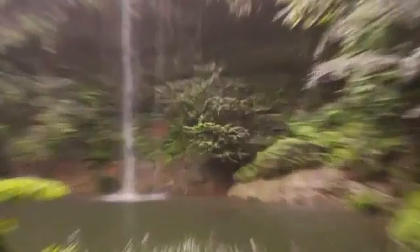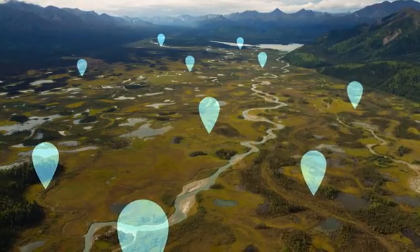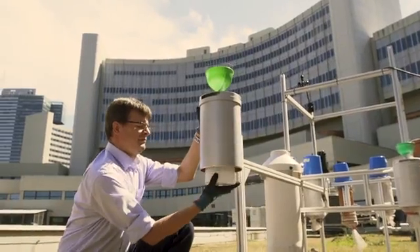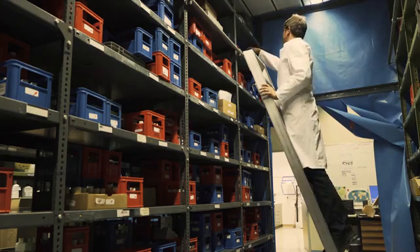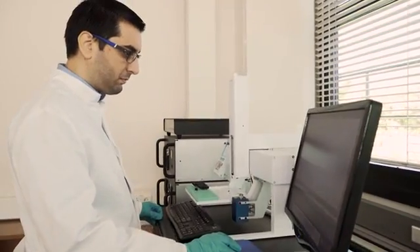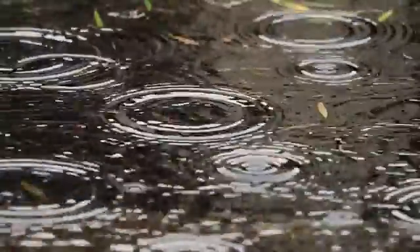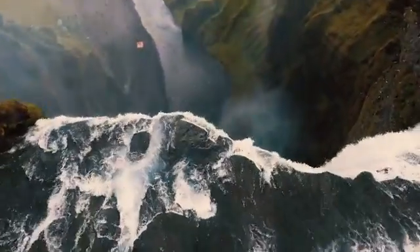A global project to track the journeys of specific raindrops is harnessing the power of big data to monitor water supplies for our thirsty planet. Every month for over 50 years, researchers have gathered rainwater from stations in Vienna and hundreds of other sites around the world. The unique isotopic signatures, or fingerprints, of each rain sample are recorded and entered into a large online database, where they are compared to similar data from surface water to see which raindrops end up in which rivers.